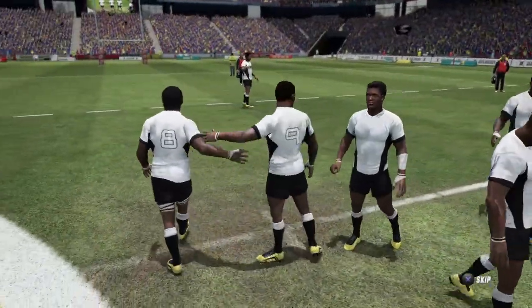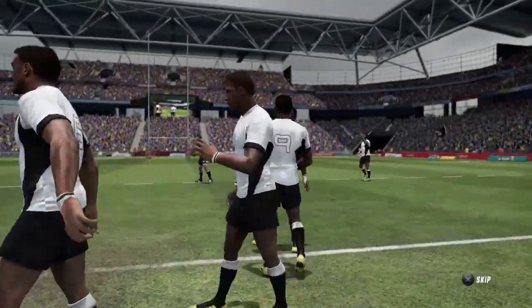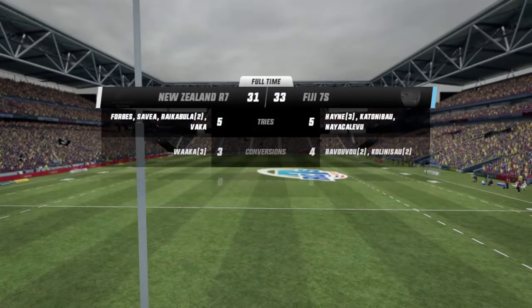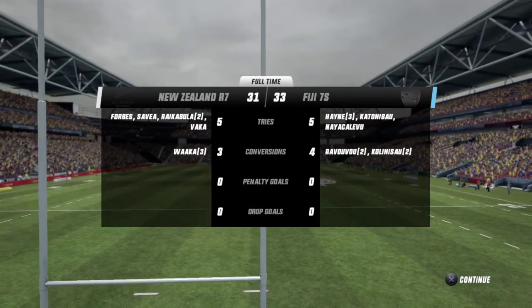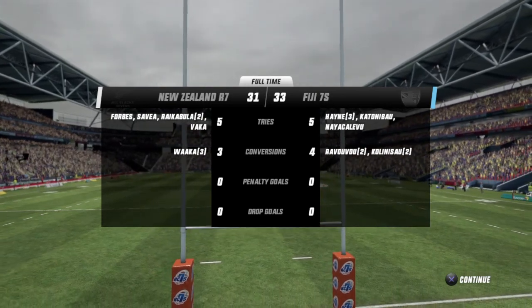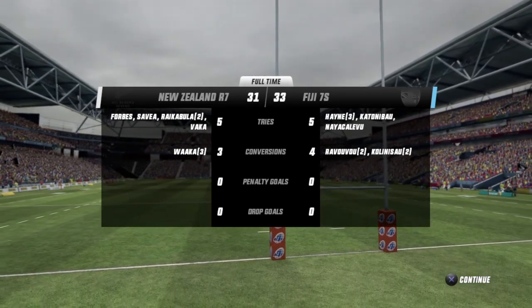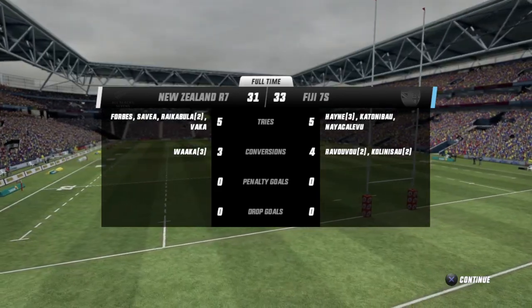Fiji 7's victorious here. A pretty interesting match, this one — the lead seesawed a number of times. They were just able to get their noses ahead in terms of territory. Penalties conceded ended up pretty even, as we can see. The Fijian 7's were trailing at half time but they've produced a thrilling comeback. So it's all finished here — Fiji 7's with the victory. That's all we've got time for. See you next time.